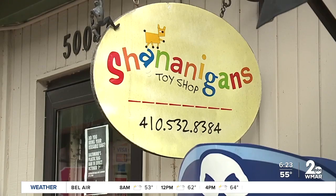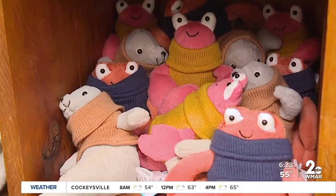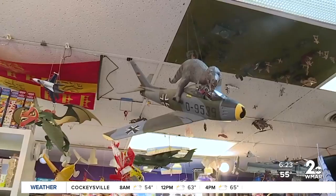We bought the store about 17 years ago. The store has been here 30 years. And you have stuffed animals, you have airplanes. Oh, there's a T-Rex!